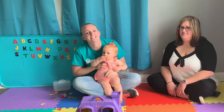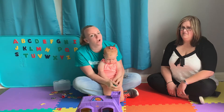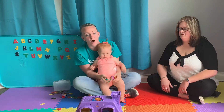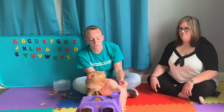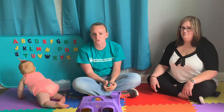Hi everybody, we're here at SCSS. I'm Ashley, an occupational therapist, and this is Lisa, our physical therapist. We're here to talk a little bit about walking. We're going to go over some developmental milestones, some red flags or when to be concerned, and some tips and tricks on how to get your child to walk.